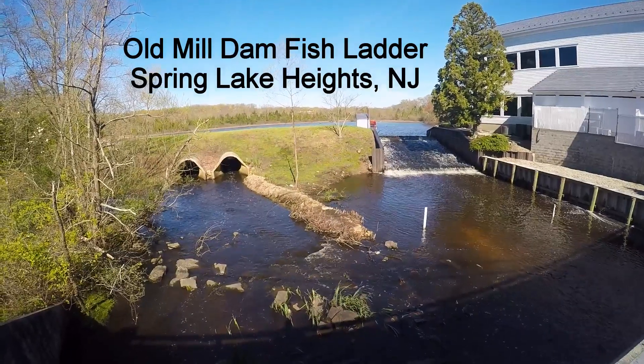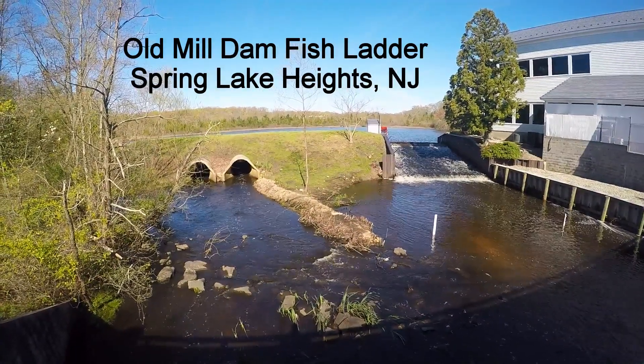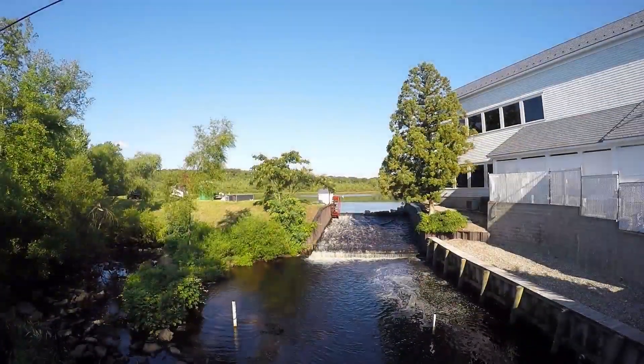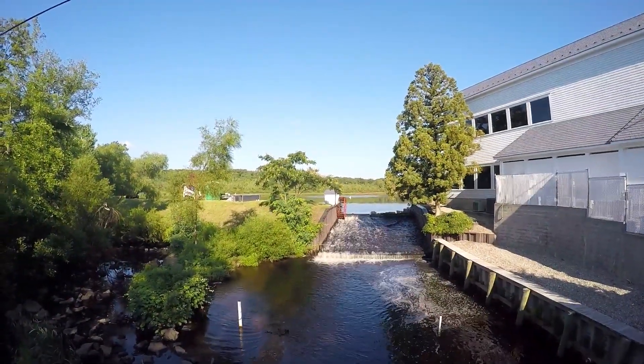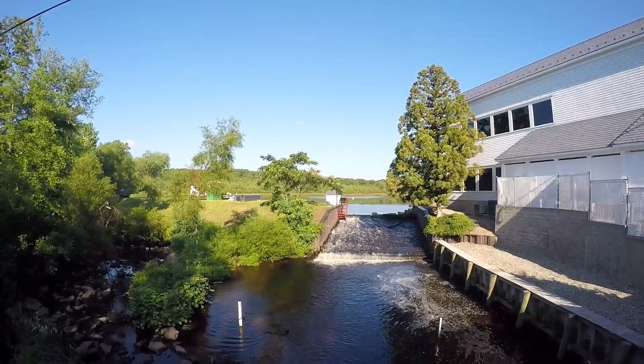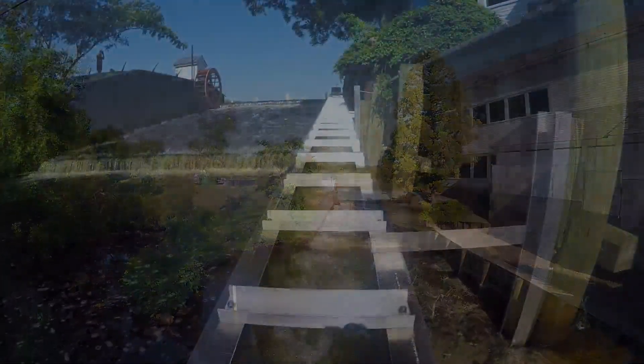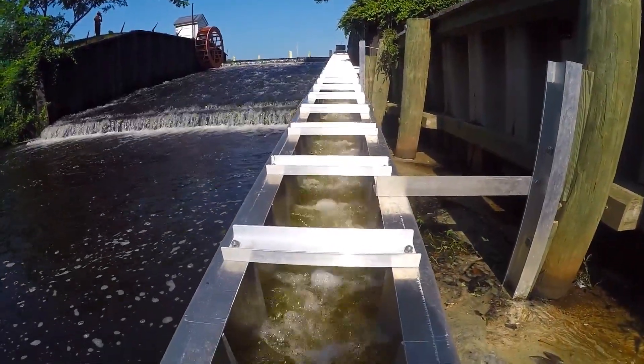How's it going everyone? If you remember from part two of the Restoring Rec Pond video series, we hinted at an upcoming project on Old Mill Dam. Well, the American Literal Society is pleased to announce that our fish ladder has been installed and is now open.